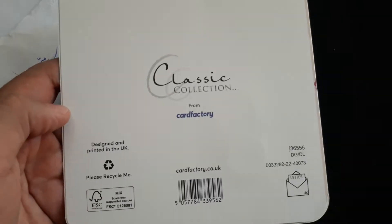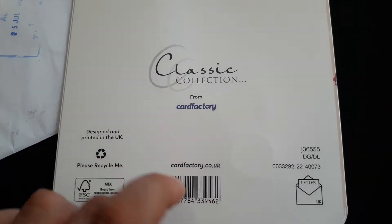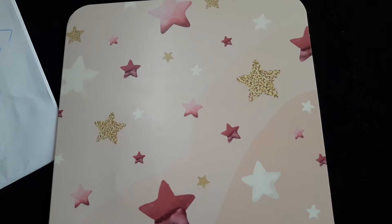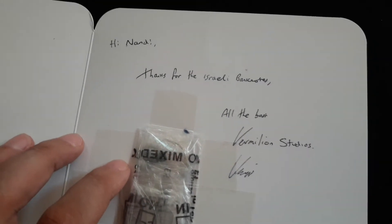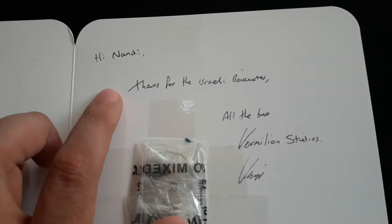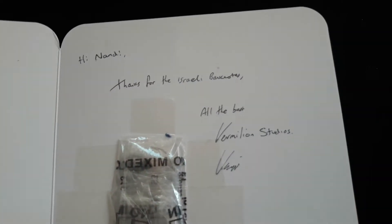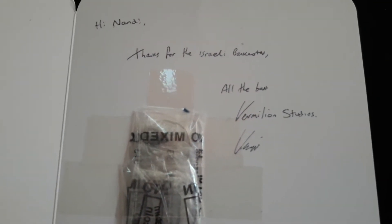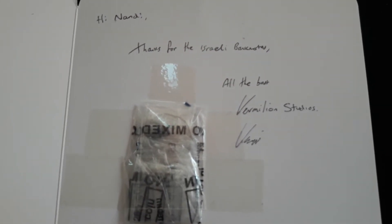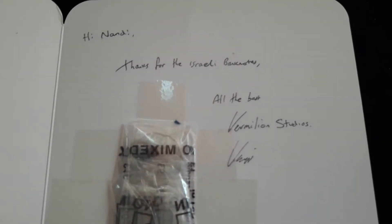Look at this — from Classic Collection, from Cart Factory. I believe this is the original packaging. There's a note: 'Hi Nandi, thanks for the Israeli banknotes.' Oh yeah, I sent David some Israeli banknotes. I've got a good amount of Israeli banknotes, and I wanted to make a surprise for David also.